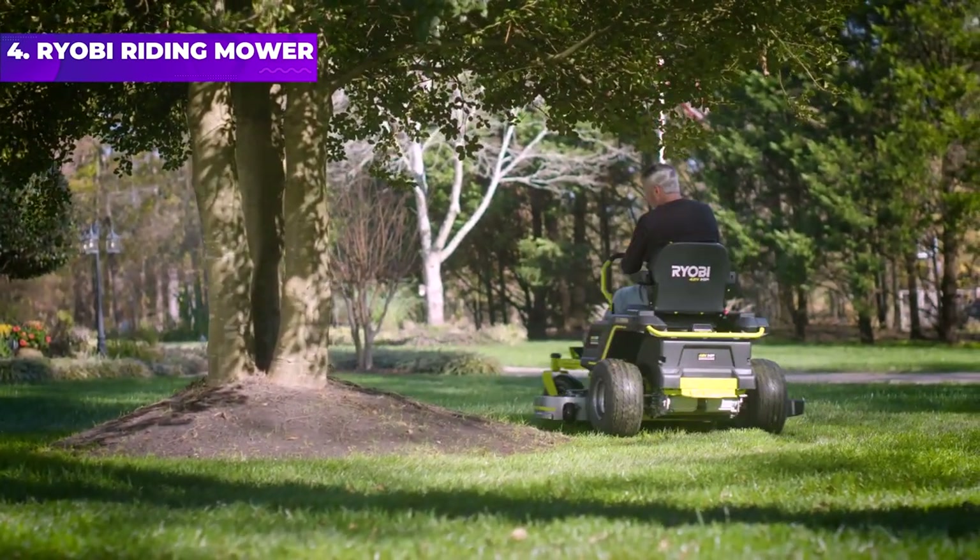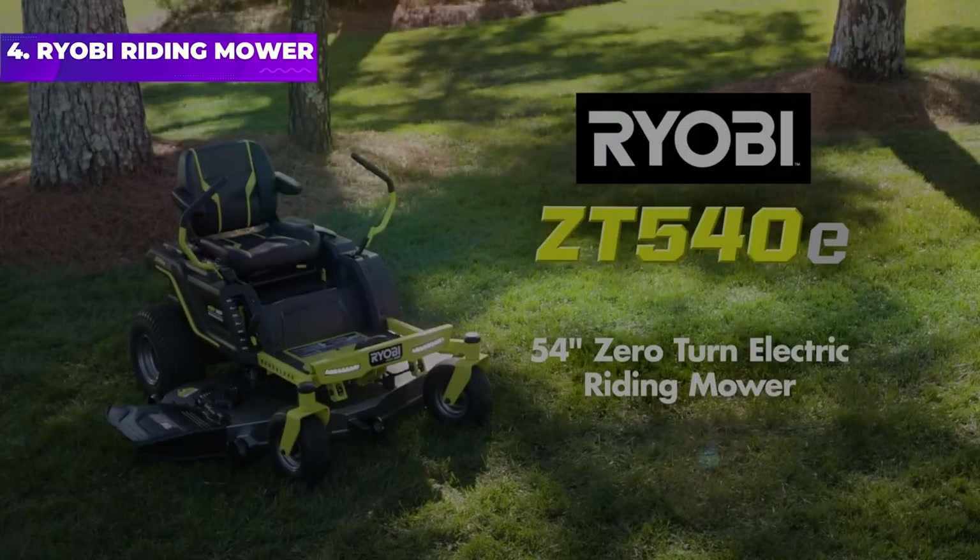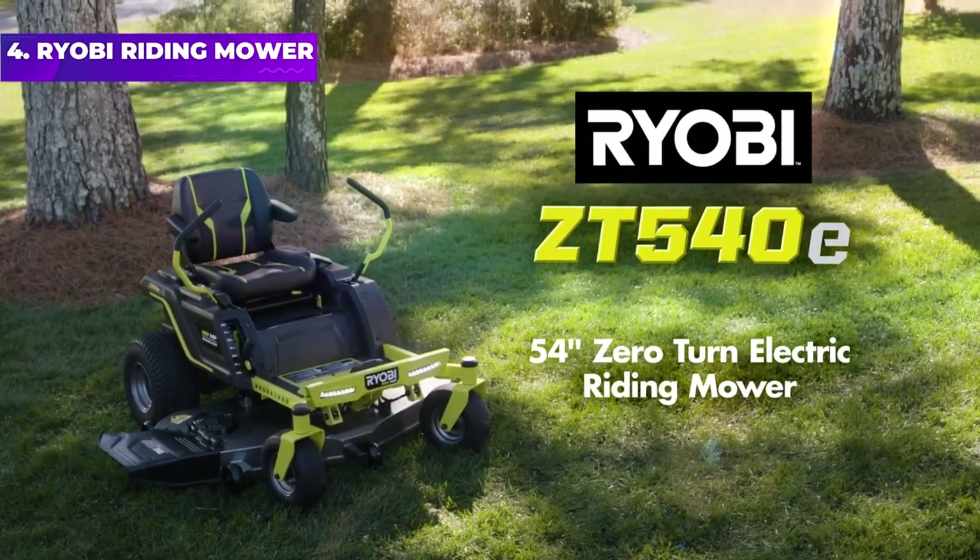Be sure to recharge before each use for optimum cutting time. For your convenience, this mower plugs into a traditional 120-volt outlet.